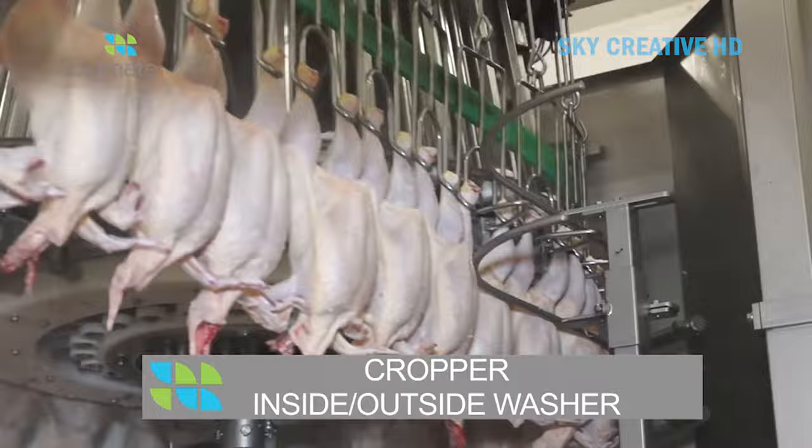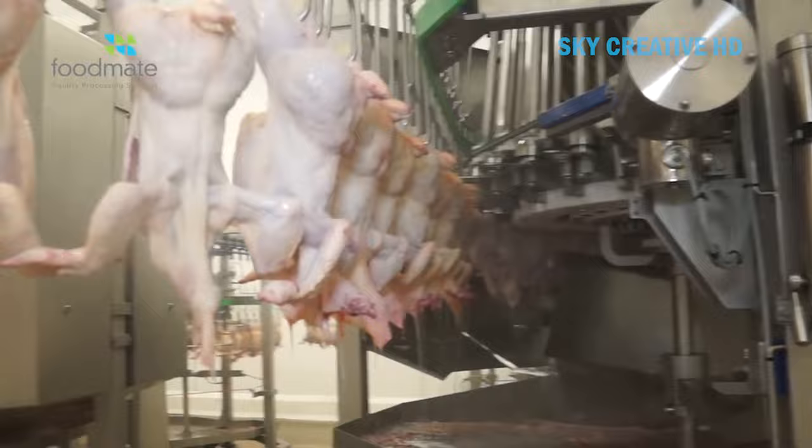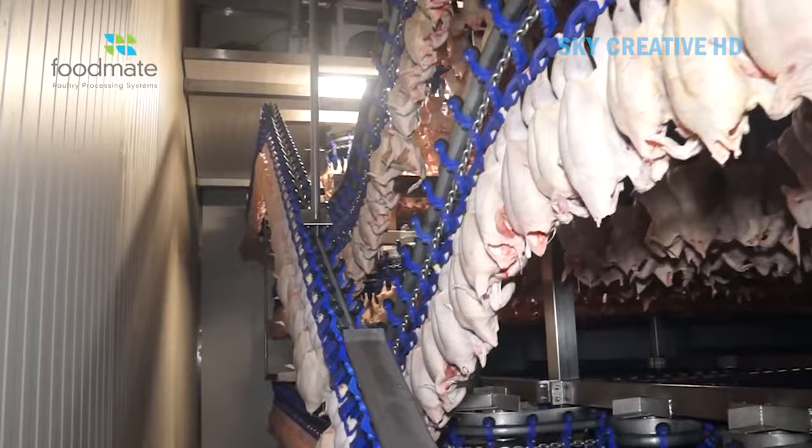Three, scalding and plucking: hot water scalding loosens feathers, followed by automated pluckers that remove feathers efficiently. Four, evisceration: automated evisceration equipment removes internal organs like intestines, lungs, and reproductive organs. Five, washing and chilling: the processed chickens are thoroughly washed to remove contaminants and then chilled in a controlled temperature environment to maintain freshness.